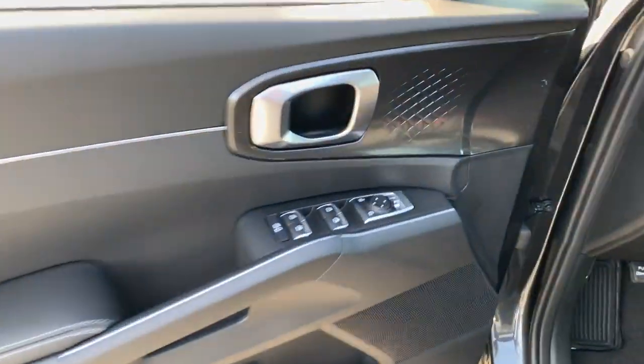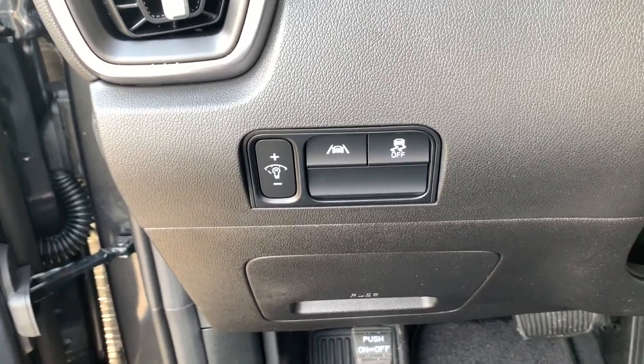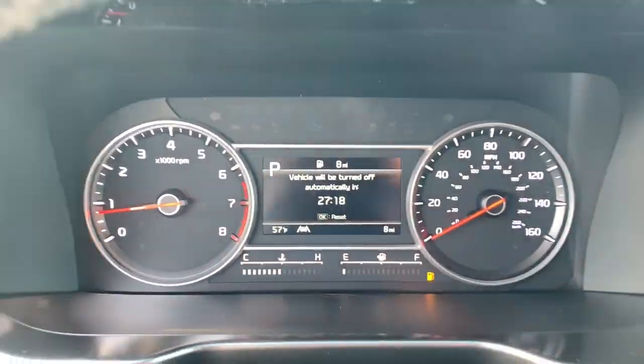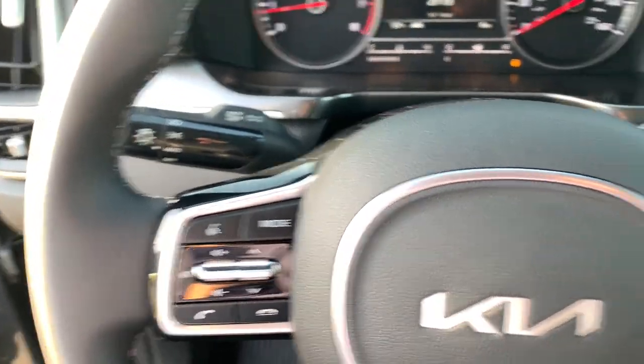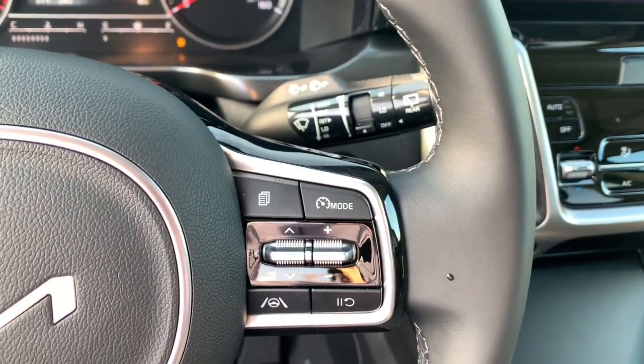The following are some of this vehicle's highlighted options: lane departure warning, navigation system, keyless entry, backup camera, heated mirrors, satellite radio, fog lamps, keyless start, lane keeping assist, remote engine start.